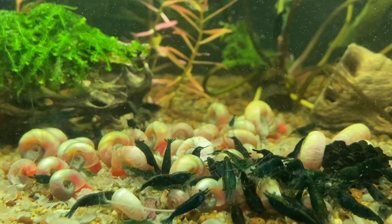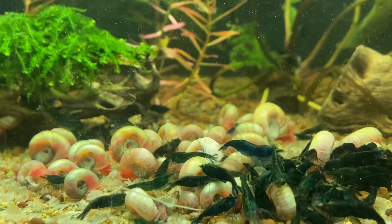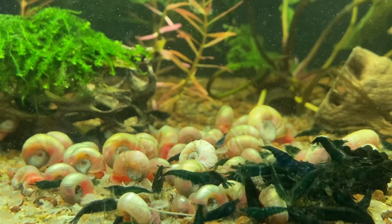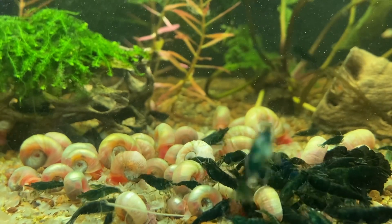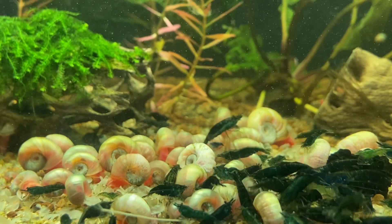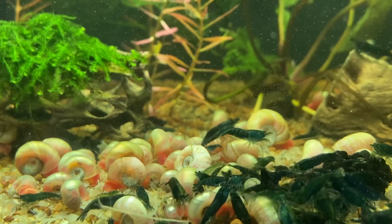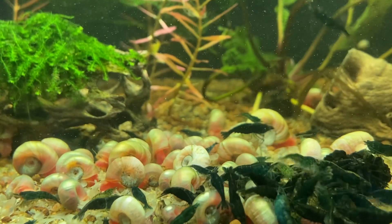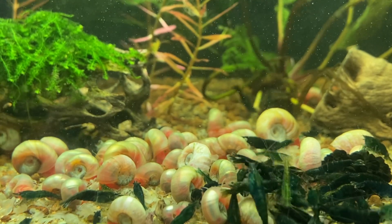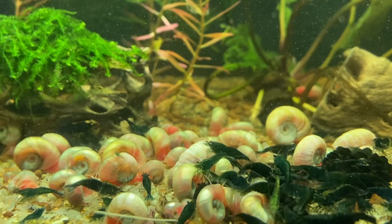Last but not least, if it is none of the other things we discussed today, it could definitely be that you have poor quality shrimp. That's the truth — maybe you just didn't get high quality shrimp and maybe the person didn't send you what was advertised. When that situation happens, you can always try to improve your shrimp through selective breeding and culling. But if the shrimp are so low quality that you can't do that, just try again and buy better stock somewhere else, or introduce higher quality shrimp into your aquarium and selectively breed from there.